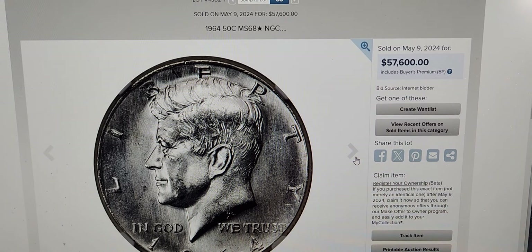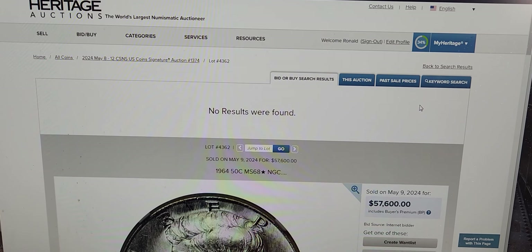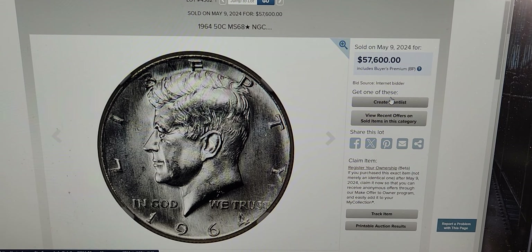This is Heritage Auctions — the Heritage Auction site. This is not eBay, this is Heritage Auctions. And this coin set a record on May 9th, 2024 for that price. Just wanted to share that with you guys.